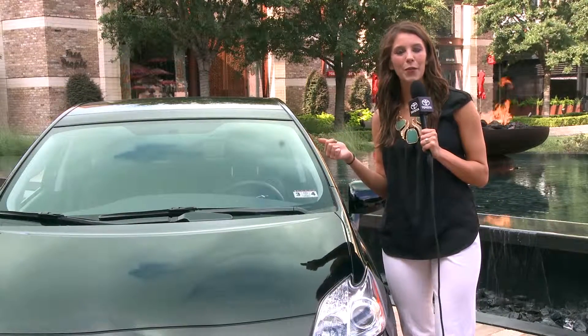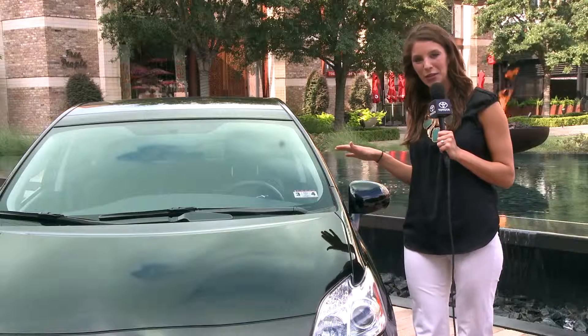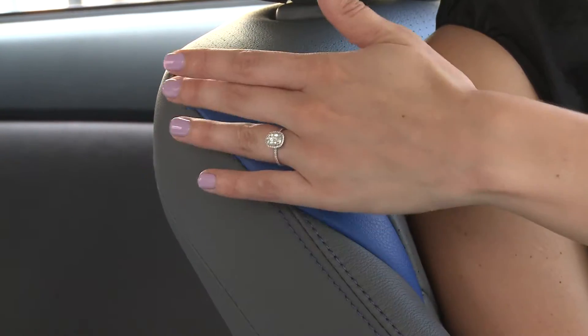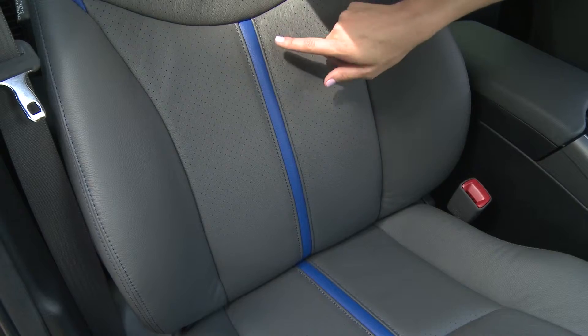Now let's get inside the car so I can point out some key features included in the package. This package includes a TSS leather interior kit with a nice blue accent — all-new interior seating surfaces that really reflect the sportiness of the TSS package and add a flair to an already high-tech interior.